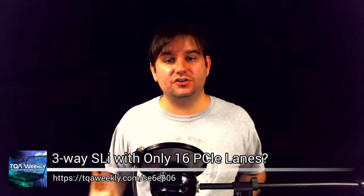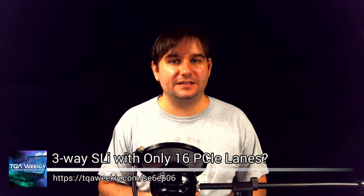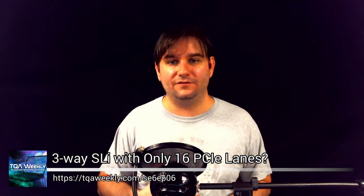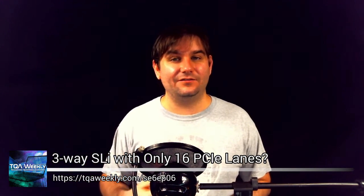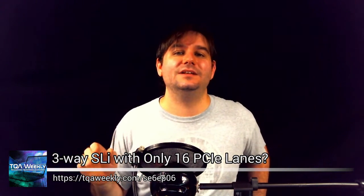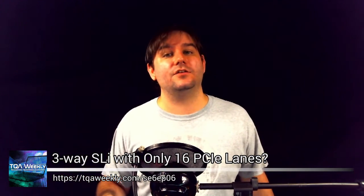I hope that answers the question of how you can achieve three-way SLI with only 16 PCI Express lanes — the answer is with a PLX chipset supported on the motherboard you choose. I suggested the Z97 line because you can get those boards cheaply now that the Z170 and DDR4 lines are the current generation coming out.